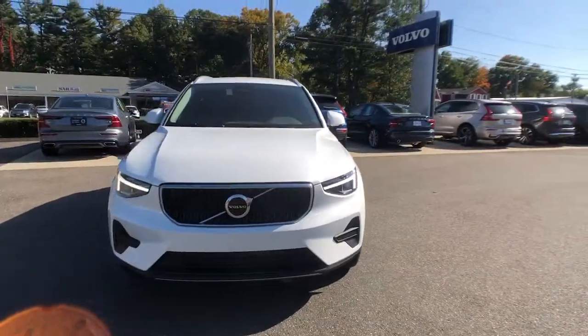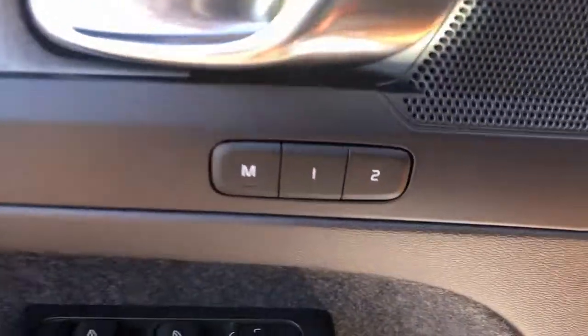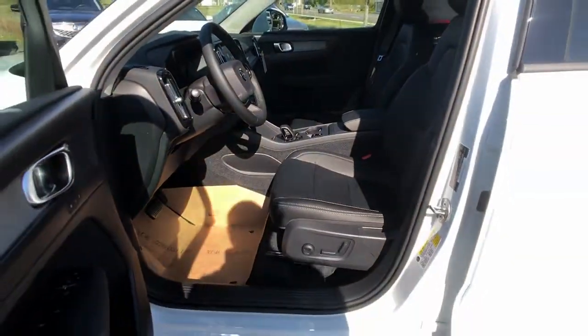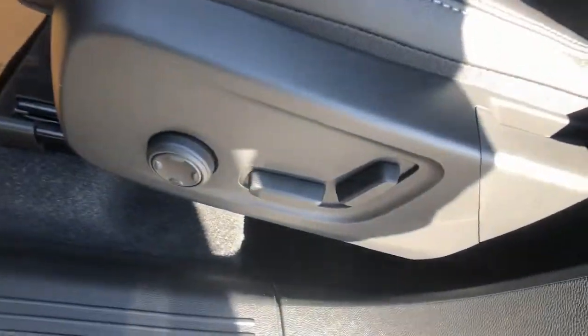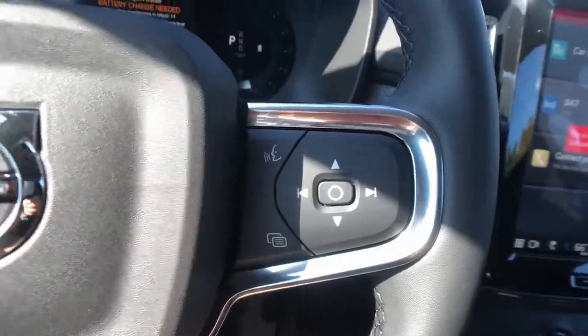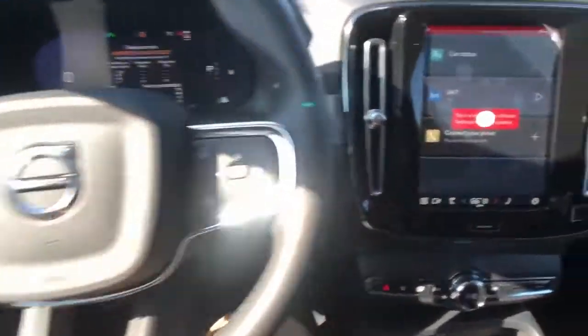These are just some of the great options this vehicle comes with: all-wheel drive, navigation system, keyless entry, heated rear seat, heated mirrors, lane keeping assist, remote engine start, keyless start, satellite radio, backup camera. Tasteful style meets practical versatility in this beautifully crafted XC40.